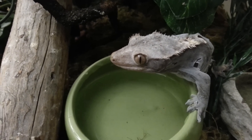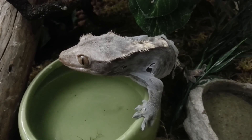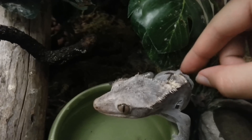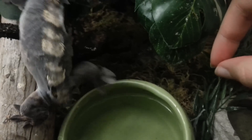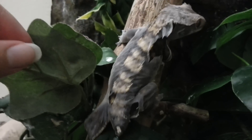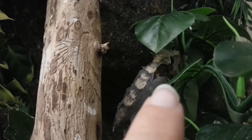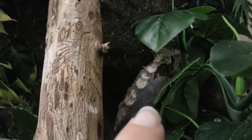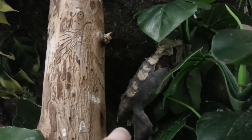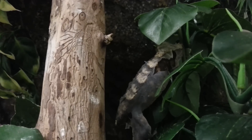She looks really creepy right now, but she will be a bright, beautiful gecko underneath. Every time they shed, it's a sign they're growing and doing very well. She has no grip right now — she's not a sticky gecko because the sticky pads on the bottom of her feet have started to lose their grip. You can see where her new skin cells are poking through right there. You just leave them alone to get the shed off themselves unless the environment isn't humid enough.